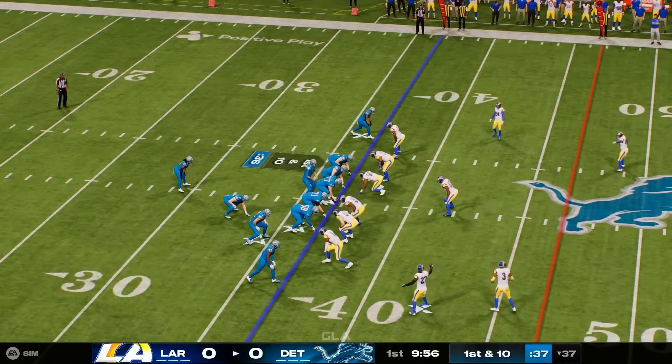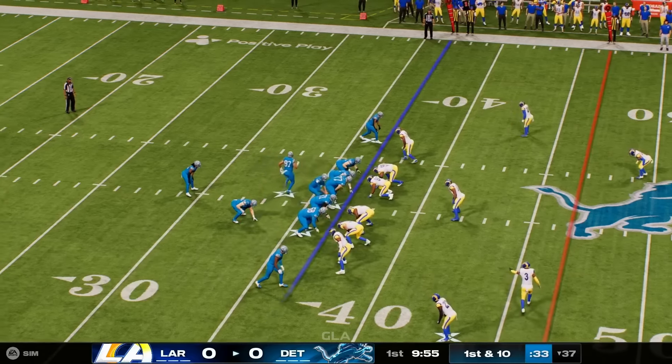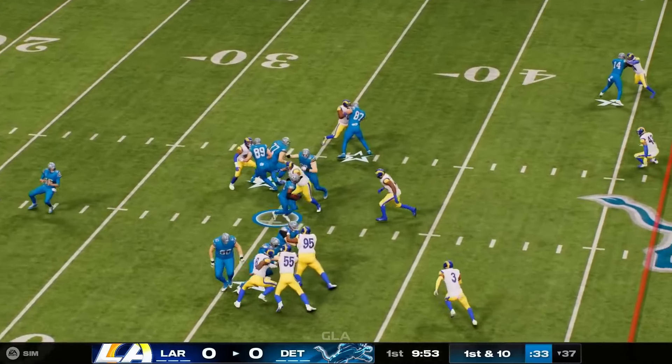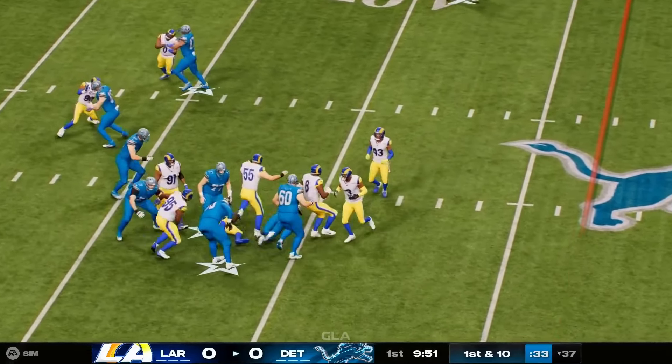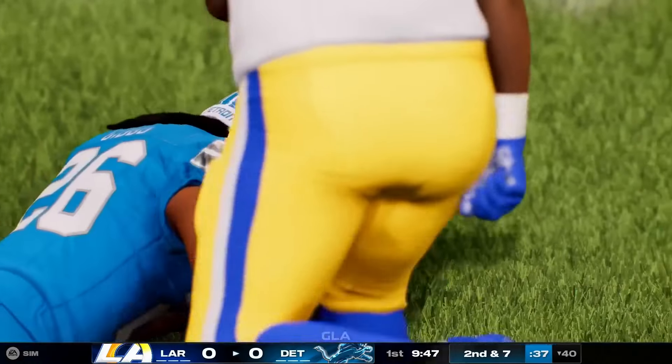They'll start the drive right around the 37. They send the tight end in motion, and the drive starts with a run from Gibbs. He knives his way forward, but just three yards on the play. Second down.